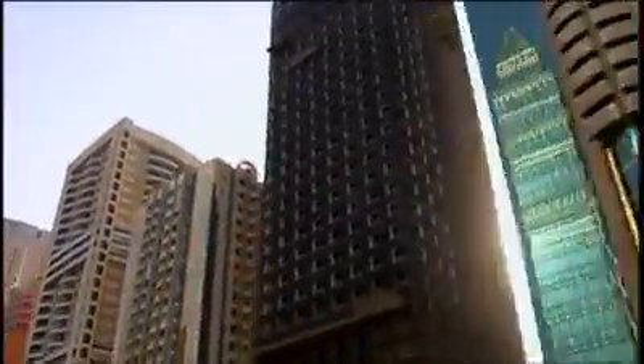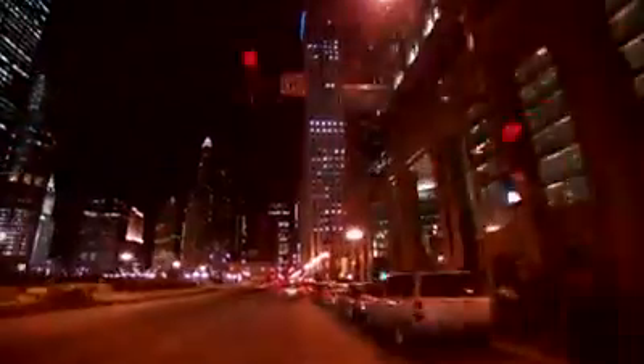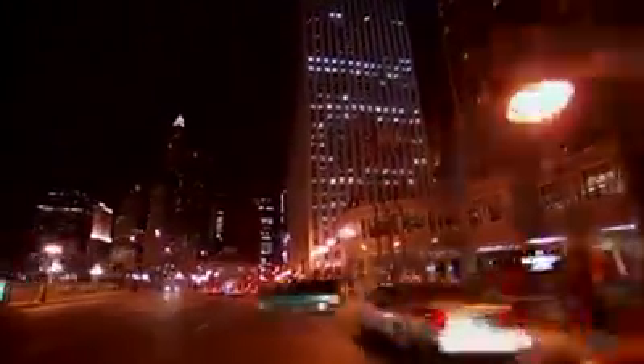For those of us living on land, the view is a lot less fluid. What we see out our windows is what we're stuck with, unless buildings could move.